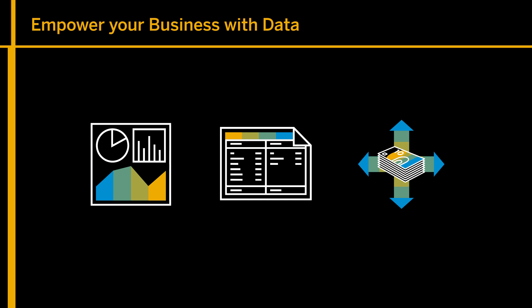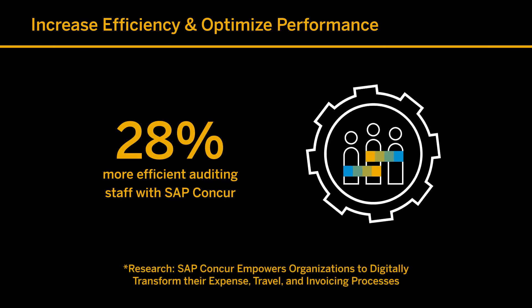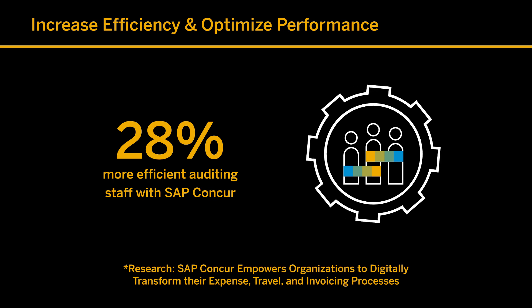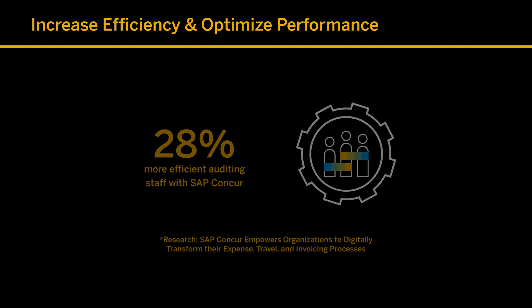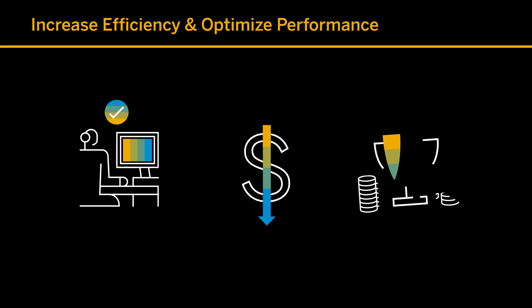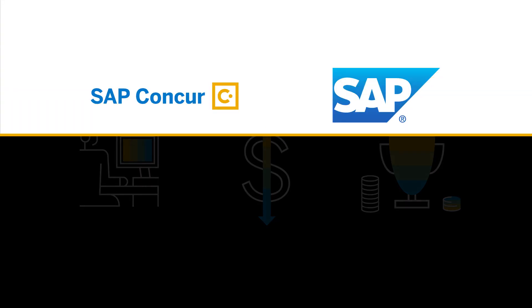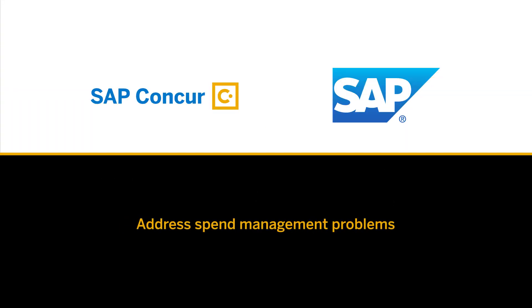Automating travel, expense, and invoice processes can create efficiencies that have an enormous impact on your business — increasing employee satisfaction and productivity, reducing overhead costs, and allowing you to allocate spend on more rewarding investments. Let SAP Concur help your business address these spend management challenges and more.